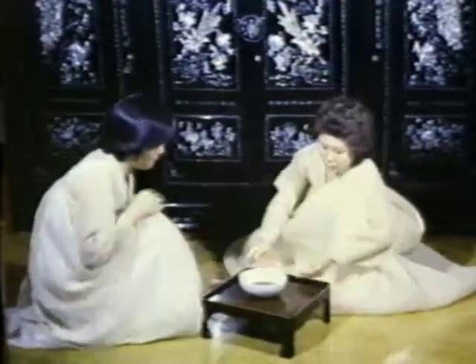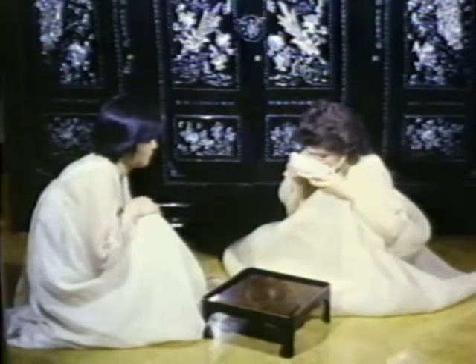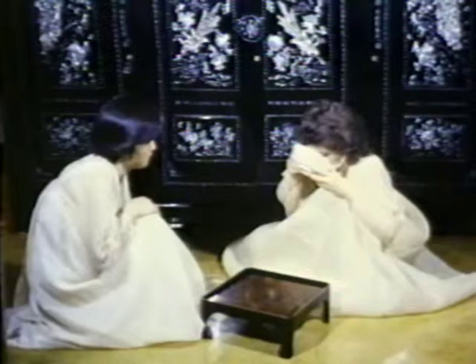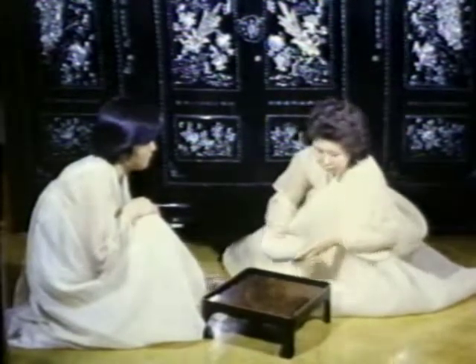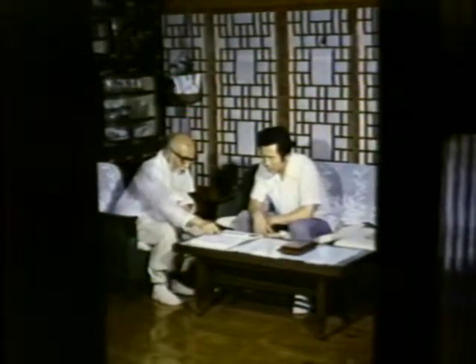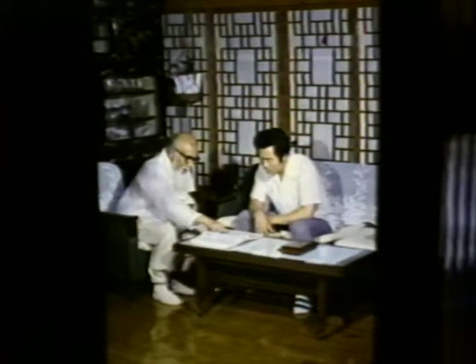It is often said that a trinity of sincerity is needed to ensure the greatest efficacy: sincerity of the doctor, the patient, and the person nursing him. Oriental medicine contains elements of mystery beyond the understanding of rational thought or empirical science.